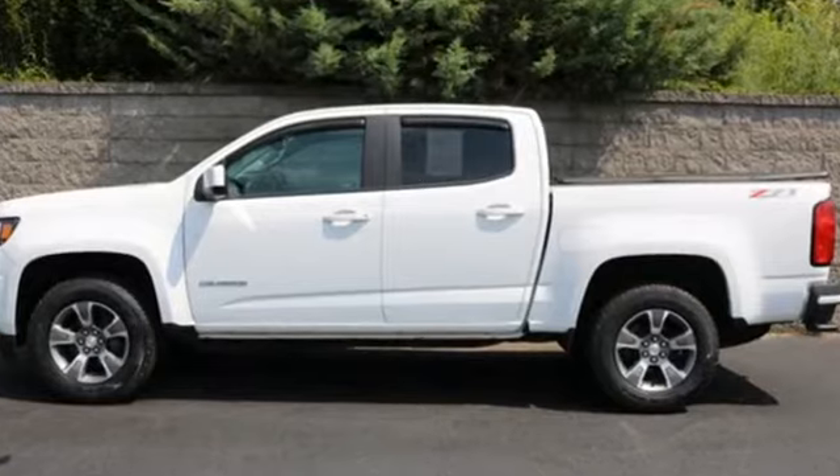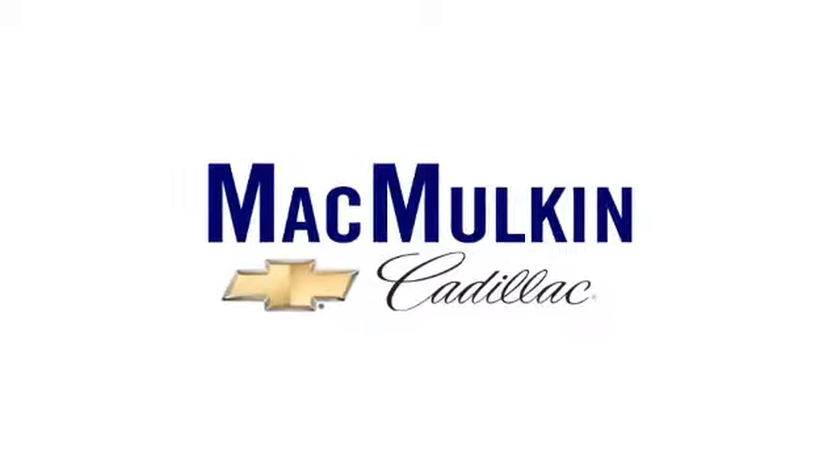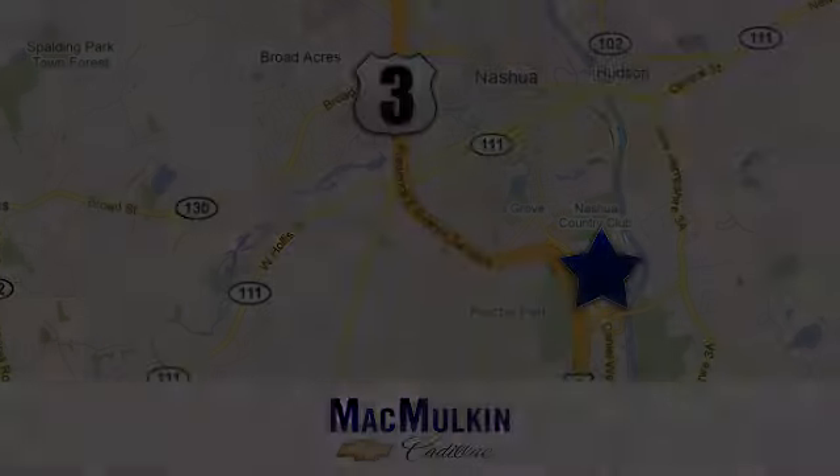See what it can do when you take it for a test drive. Have it your way for price, selection, and service at McMurton Chevrolet Cadillac. We're conveniently located at 3 Marmon Drive in Nashua, New Hampshire.